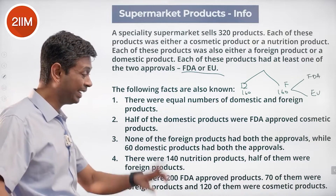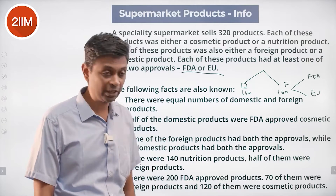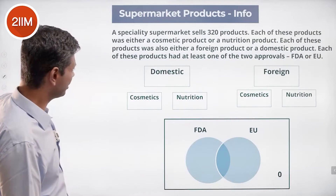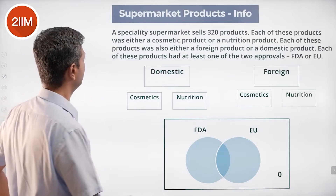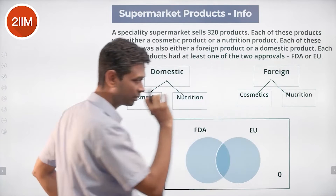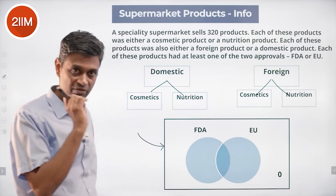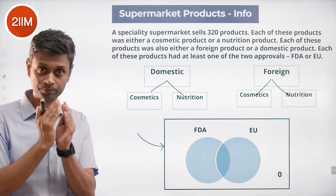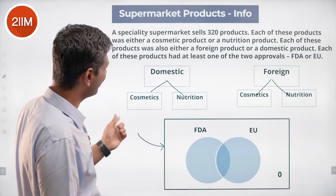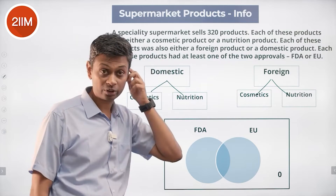120 of the FDA-approved products were cosmetic products, 80 were nutrition products. Between foreign and domestic there are just two parts; between cosmetic and nutrition there are just two parts. For FDA and EU we need to be careful about the overlap. Domestic breaks into cosmetics and nutrition; foreign breaks into cosmetics and nutrition. Under that, FDA approval, EU approval, and both.